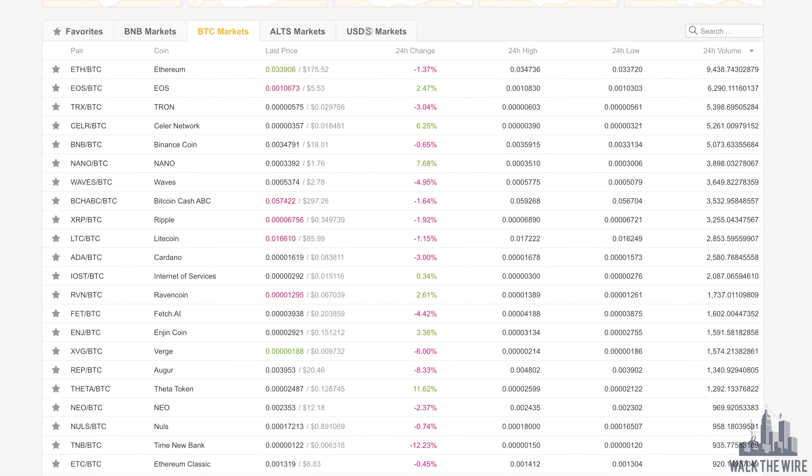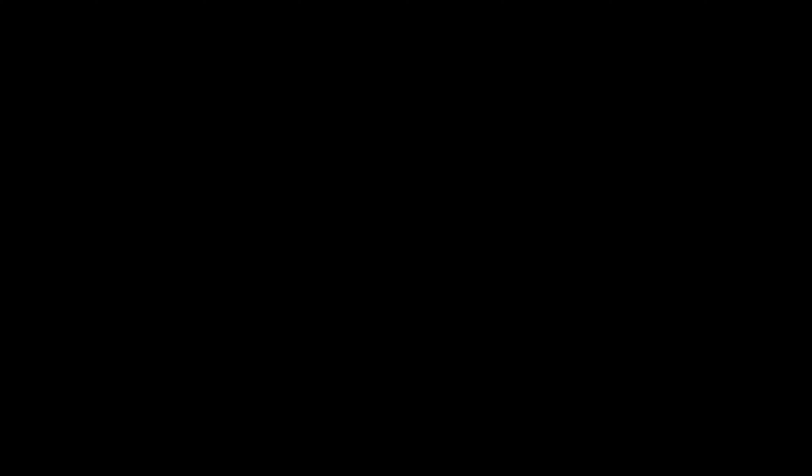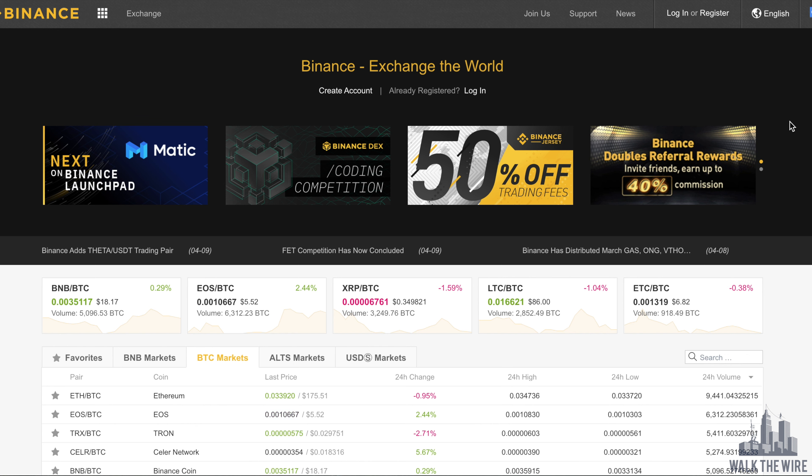So without further introduction, let's get started on Binance. If you don't already have an account with Binance, it's extremely easy to get set up. All you need to do is click the first referral link to Binance in the video description below.